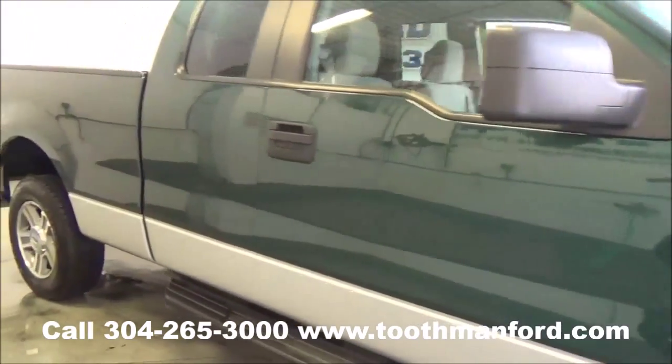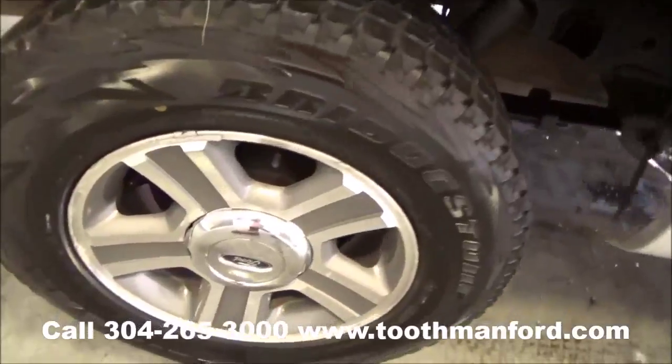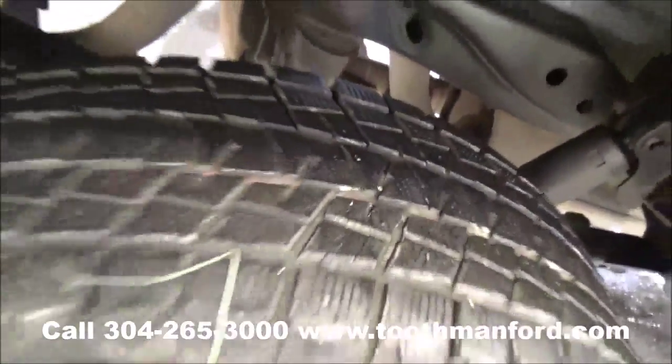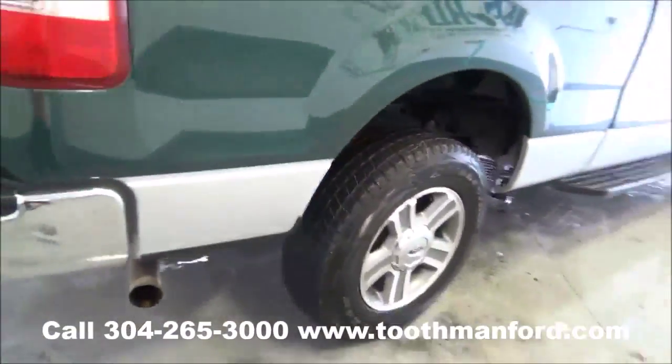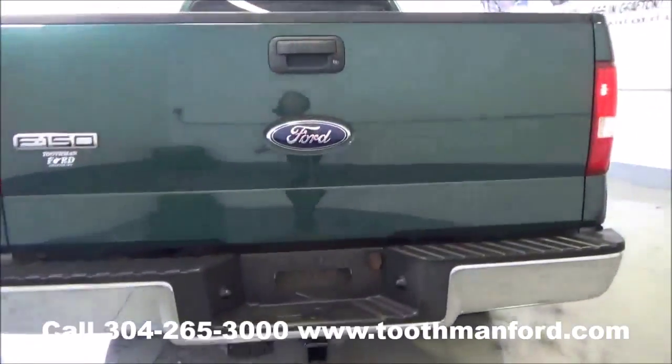It has the running boards. Tires and wheels are like new. This vehicle is 4x4, both sets of keys. It has the tow package and a bed liner.